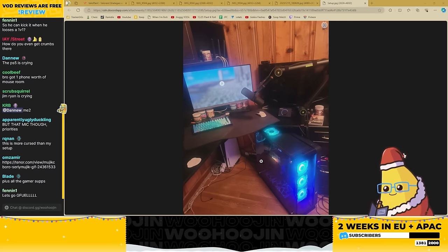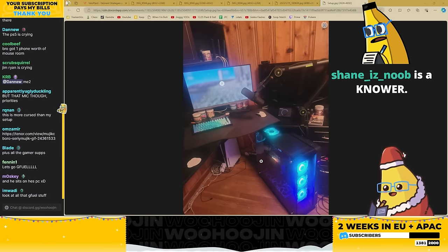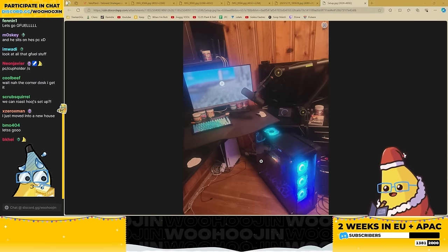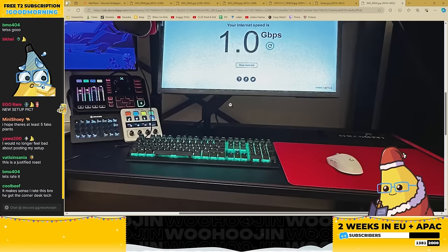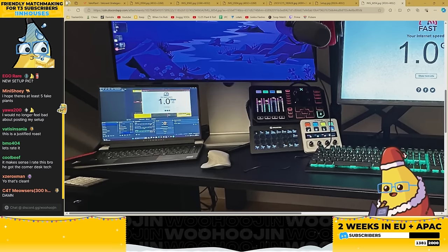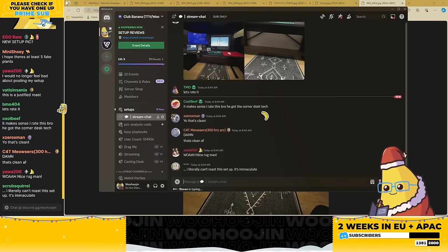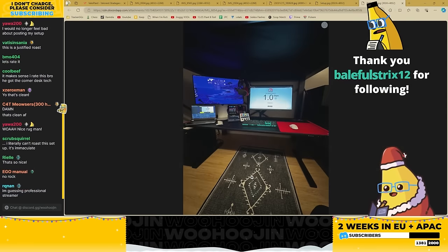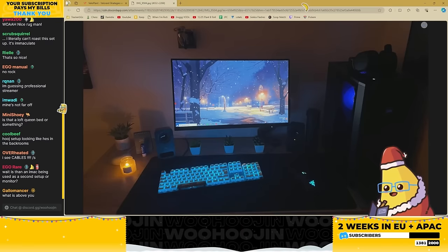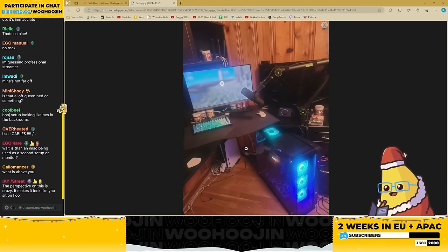I recently built my new desk — I'll put photos in stream chat right quick. Here is my desk: I've got one gaming monitor, one productivity monitor, and my streaming laptop. There are some exposed cables right here but that's it. Here's the under-desk — notice how I can sit under my desk without bumping into anything, unlike that monstrosity. Okay, the next setup has to be an adult.